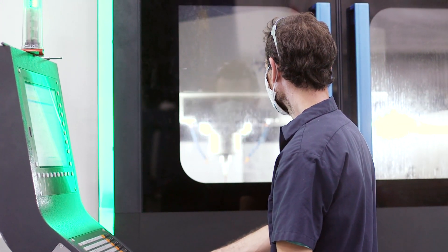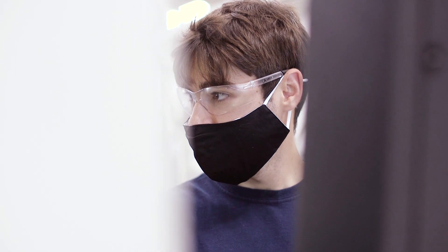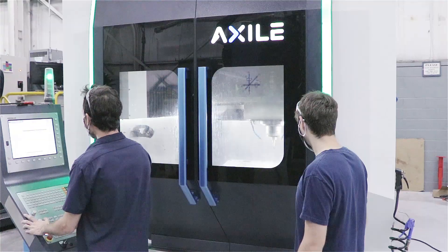We learned everything from start to finish. We designed molds and then we had programming classes to learn how to tell the machines what to do, and used our programming skills to cut jobs and projects that our teacher gave us.